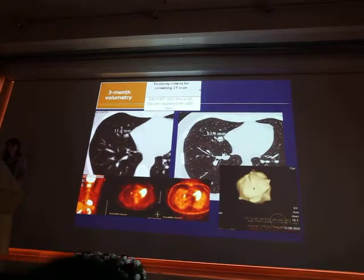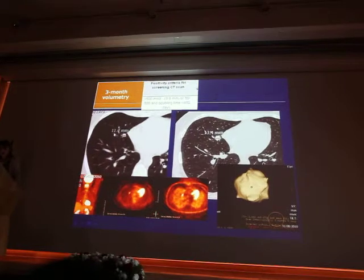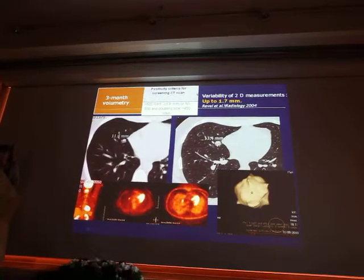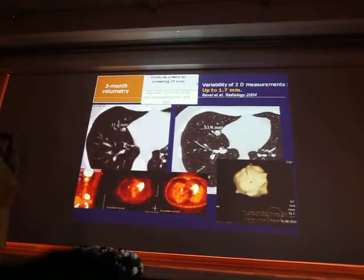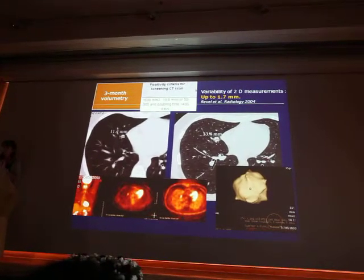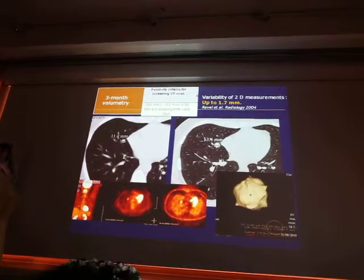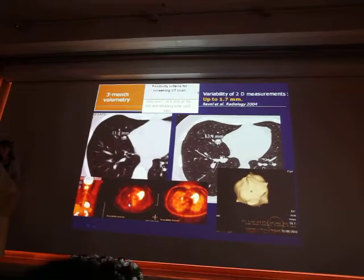Another example: a patient referred because of a lung nodule. Considering the diameter, it's 11.4 and then 13.4 mm. Is it significant? Yes. We evaluated this — there is a variability of 2D measurement, but it should not be over 1.7 mm. So any change in diameter reaching 2 mm is significant. You need to measure the nodule carefully: zoom on the nodule and perform both measurements the same way. It was a PET-positive lesion with no extra-thoracic activity.